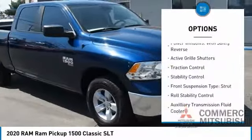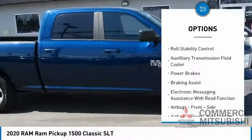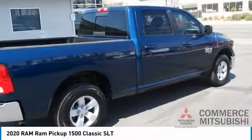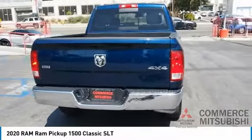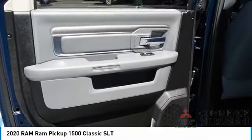Power windows with safety reverse, active grille shutters, traction control, stability control, front suspension type strut, roll stability control, auxiliary transmission fluid cooler, power brakes, braking assist, electronic messaging assistance with read function. Wouldn't you look great in this vehicle? Stop in today and see for yourself.